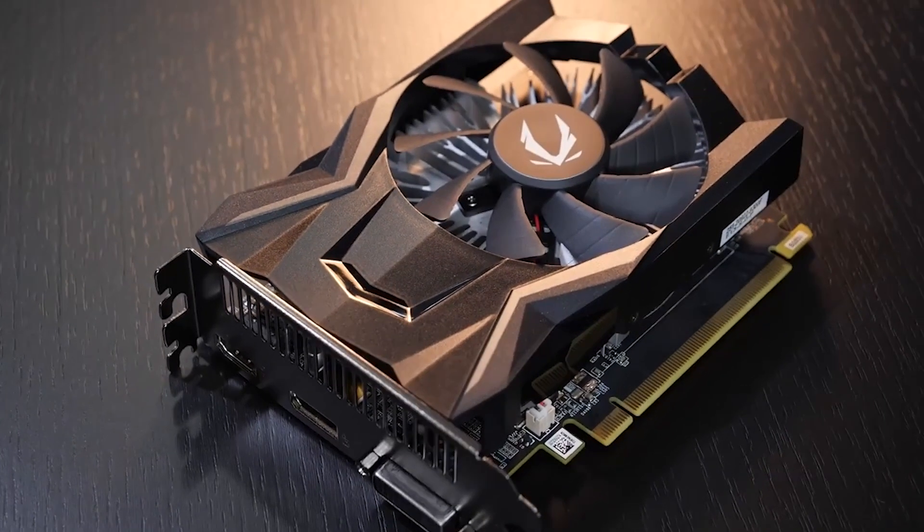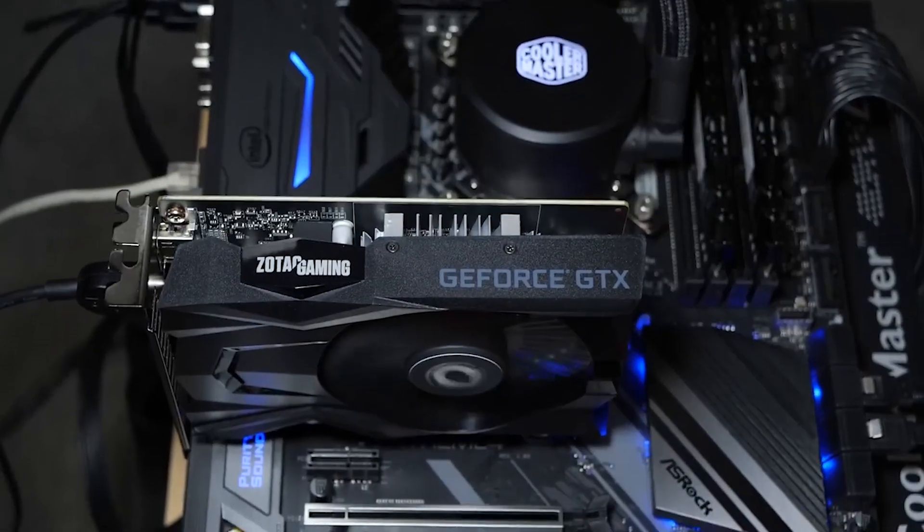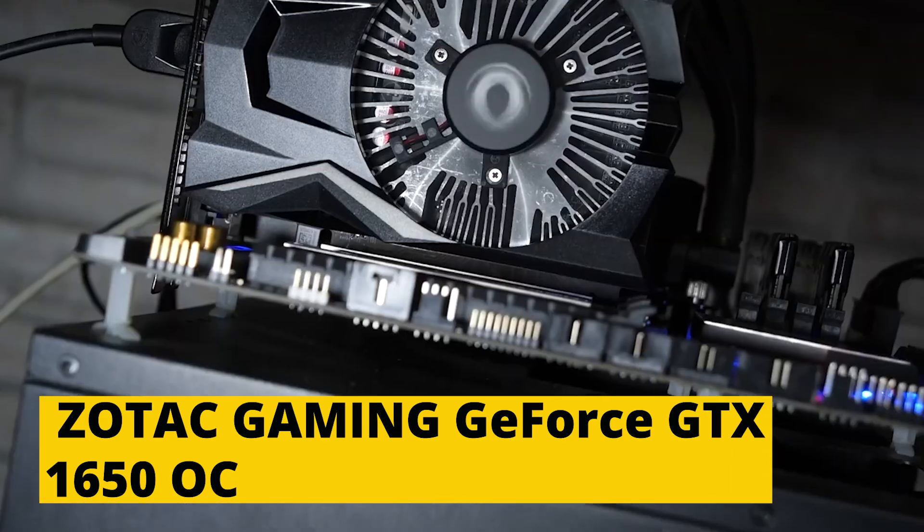Lastly, if you can't afford to spend much money on a GPU but still want to enjoy games, you'll be fine with the Zotac Gaming GeForce GTX 1650 OC.